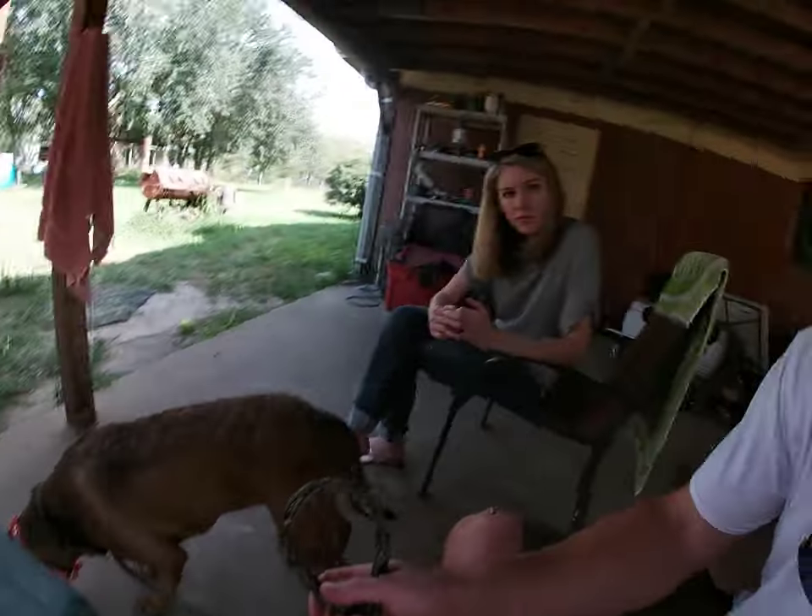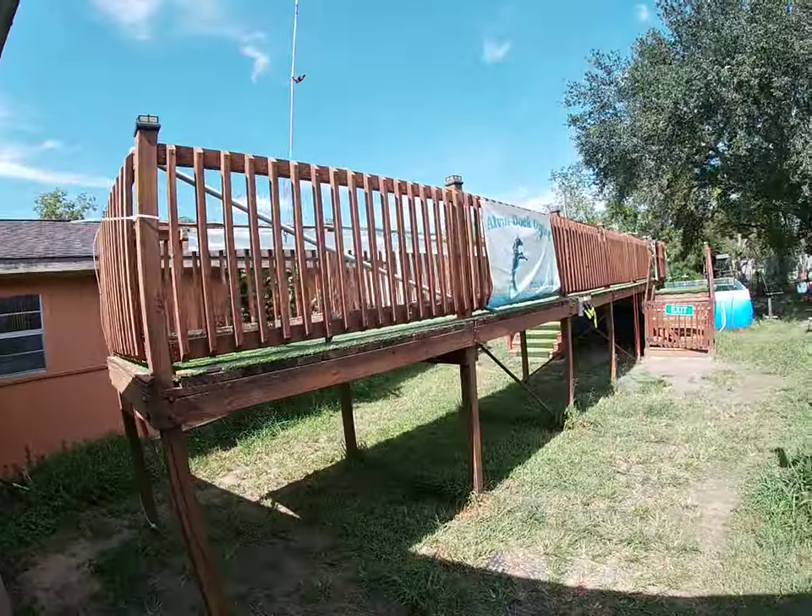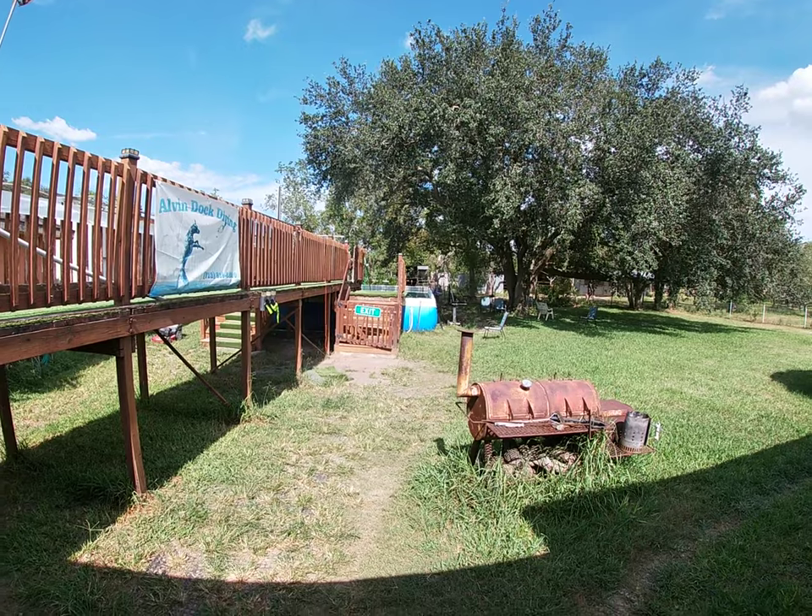We made it to Alvin dock diving — you can see the dock right here and there's the pool.